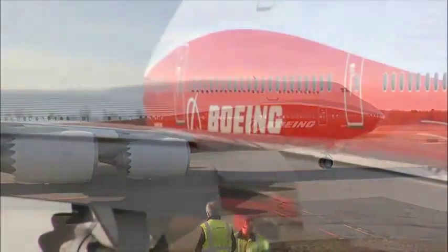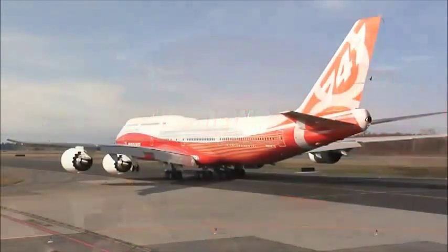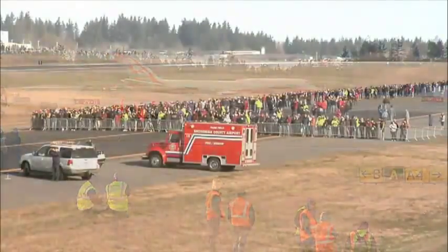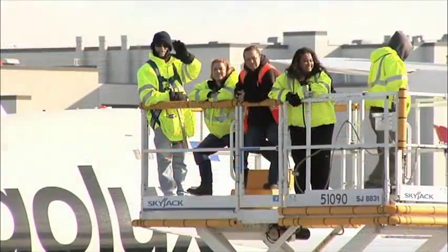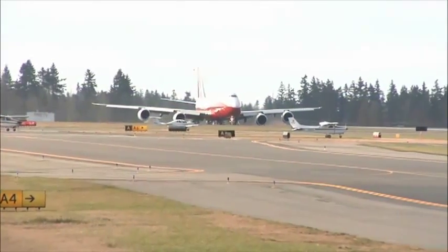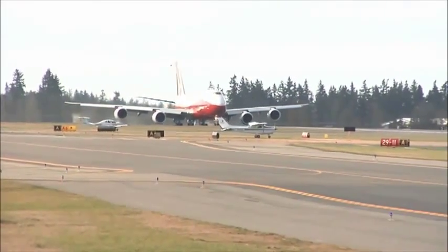At the controls, Boeing test pilots Captain Mark Firestein and Captain Paul Stemmer. They taxi out to Paine Field in Everett, Washington. It's just before 10 a.m. on March 20th, 2011. It's time to fly.